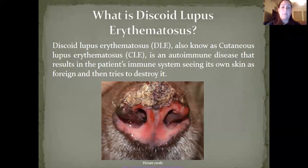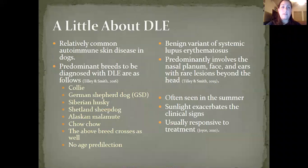This picture shows the nasal planum of a pet. Although this disease is common in dogs, it is a fairly uncommon disease in cats. The predominant breeds affected are Collies, German Shepherd Dogs, Siberian Huskies, Shetland Sheepdogs, Alaskan Malamutes, Chow Chows, and any of the above listed crossbreeds. There is no age predilection. It is considered a benign variant of systemic lupus erythematosus, predominantly involving the nasal planum, face, and ears. Any lesions beyond the head are very rare. It is often seen in the summer and gets worse with sunlight. DLE is usually responsive to treatment.